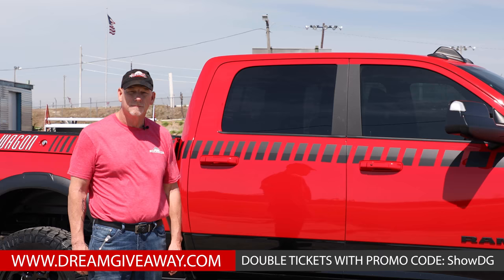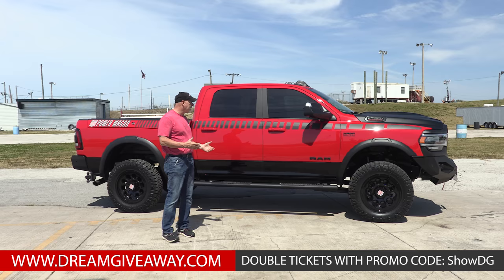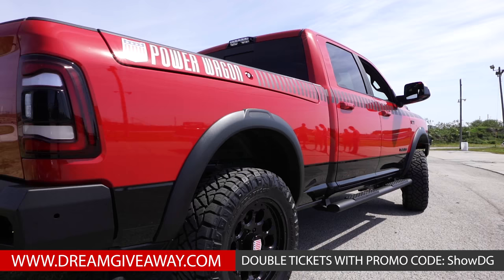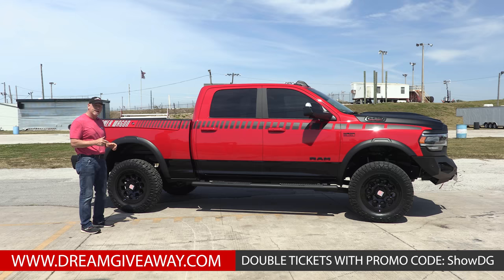Standing beside the truck so you can see the broad side view — you can see how beautifully it sets up with the wheels, the tires, the stripe package. You've got the tow mirrors, the 'AAR' and 'Power Wagon' badging, and the color really pops in the sun. Windows are tinted, side steps are on there. Just a beautiful truck — let's run around and look inside.